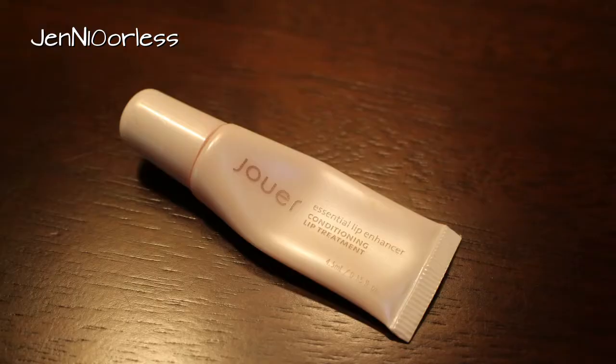This Jouer Lip Treatment — I can't tell how much is left in here but it looks pretty good. I think I'll definitely get done with this. I put this on every night before I go to bed. It's not something I would wear during the day because it's super greasy and shiny looking, but it does a great job at night.